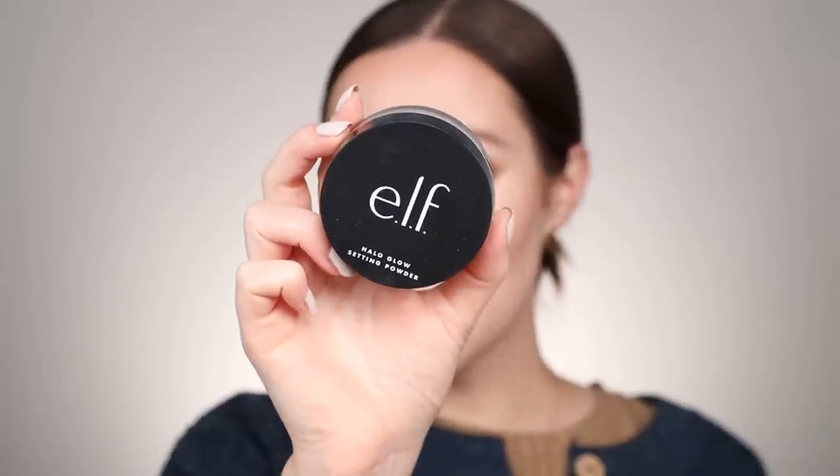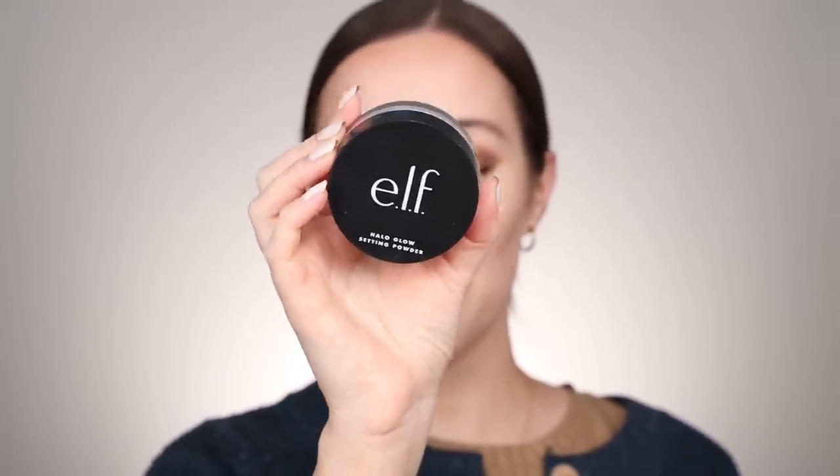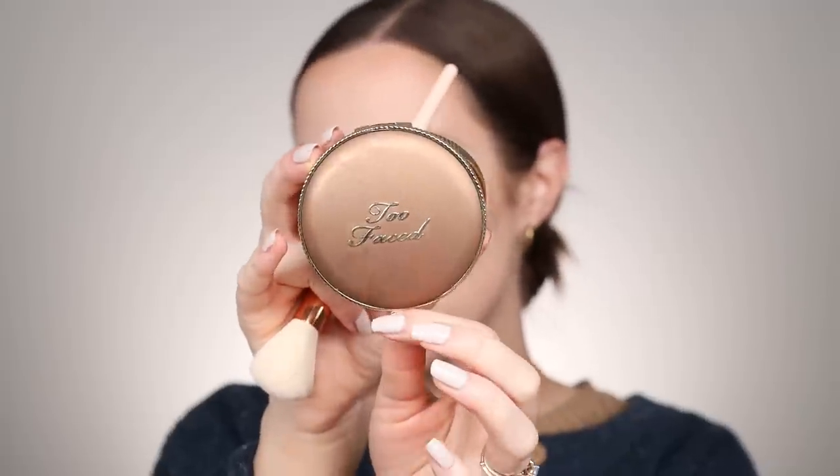For powder, I really wanted to use the e.l.f. Halo Glow Setting Powder. Over the Smashbox tinted moisturizer it might be a little glowy, but I don't find this powder shimmery at all — it just leaves a gorgeous glow to the skin. I love setting my entire face with powder, so it's nice to have one that locks in your makeup without compromising the glow. I'm also layering the Too Faced Milk Chocolate Bronzer on top to further warm up and sculpt the face — and this bronzer smells so good.